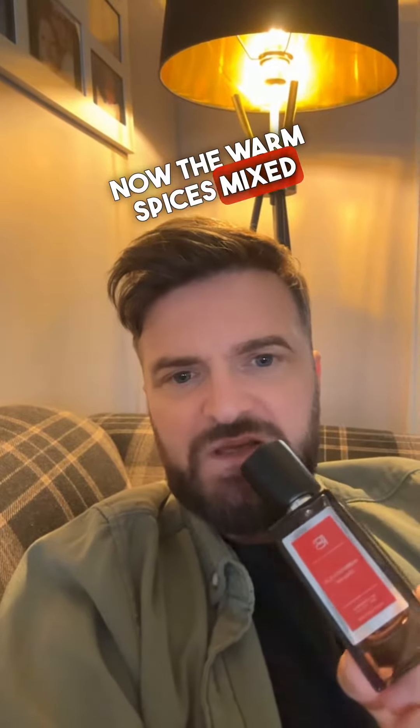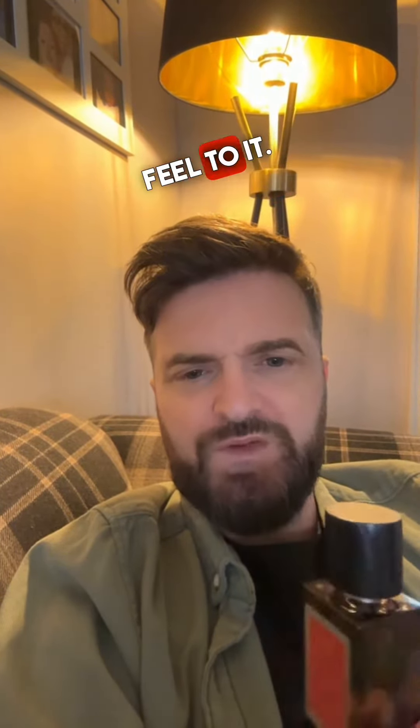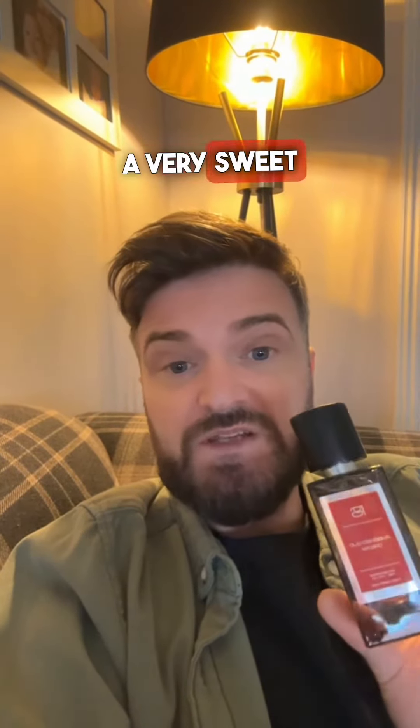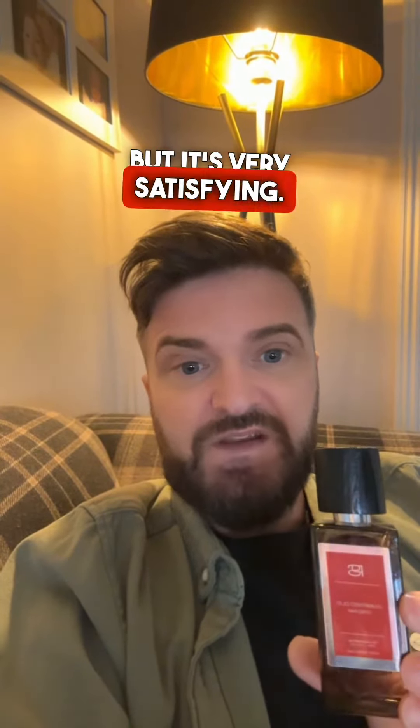The warm spices mixed with the vanilla note give it an almost wintry, edible feel to it, but mixed with the leather and the oud, it has actually got a really deep, lovely base. Overall it's a very sweet fragrance, but it's very satisfying.